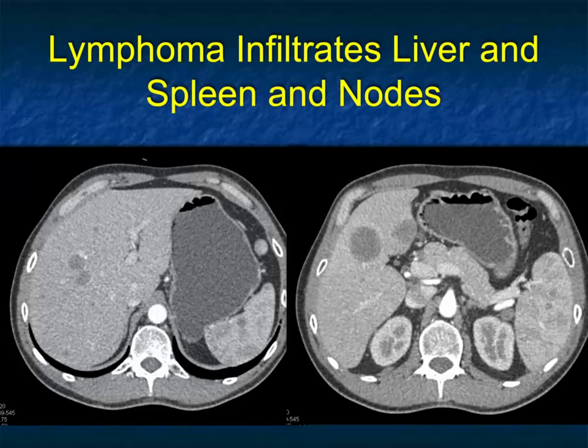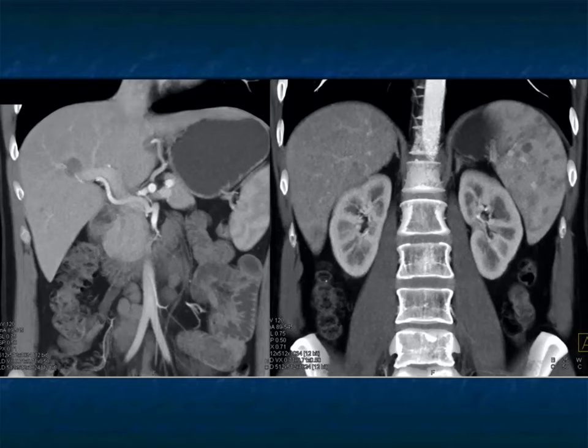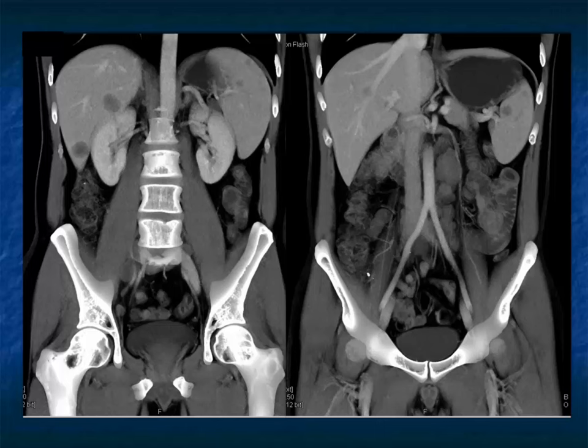Another patient had multiple lesions in the liver and spleen as well as some nodes. When I see liver and spleen, you've got to think about sarcoidosis — it can look just like lymphoma and sometimes it's called lymphoma. You can also have mets to liver and spleen. When I see liver and splenic lesions, I'm always thinking about sarcoid, lymphoma, and metastatic melanoma. This was a nice example of B-cell lymphoma as well.